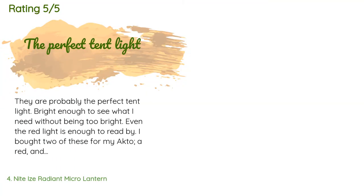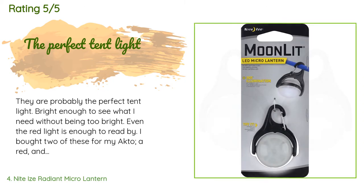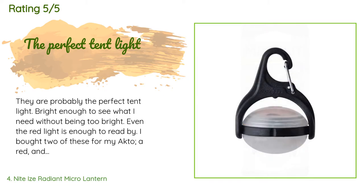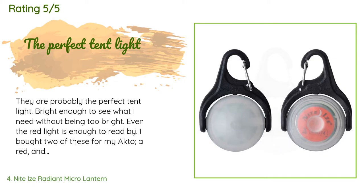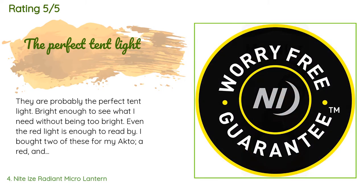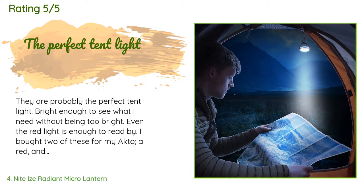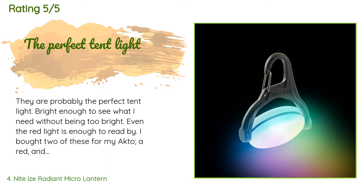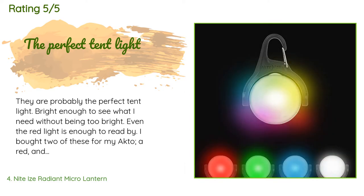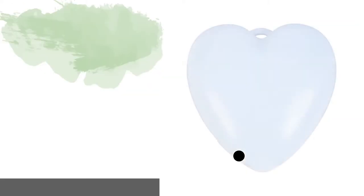The average rating is 4.4 stars with more than 371 customer reviews. A customer said: 'They are probably the perfect tent light — bright enough to see what I need without being too bright. Even the red light is enough to read by. I bought two for my tent, a red and a white, and there are two loops for them inside. The lights are small enough to leave attached all the time even when the tent is taken down, so they're always there when I need them.'